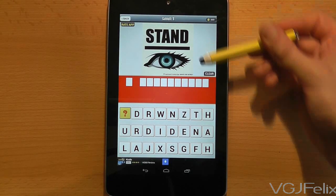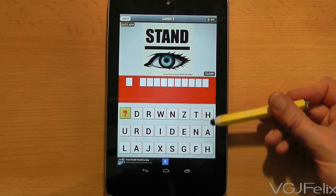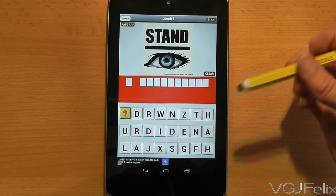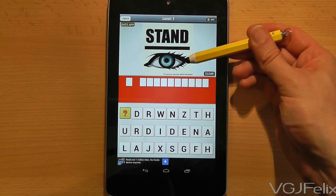What's the Saying is exactly what it suggests. A picture will occupy the top portion of the screen and it's your job to work out the popular English phrase using the letters available in the lower portion of the screen.